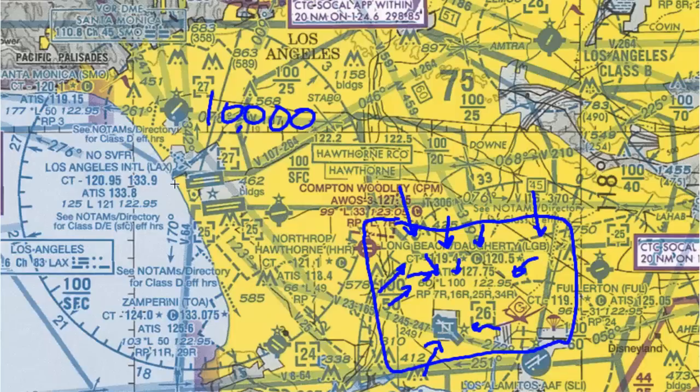Coming down here, we see right patterns for a whole bunch of runways: 7 right, 16 right, 25 right, and 34 right all have right-hand traffic patterns. Just something to keep in mind when coming into an airport like this — there may be multiple runways with right-hand traffic patterns, not just one.